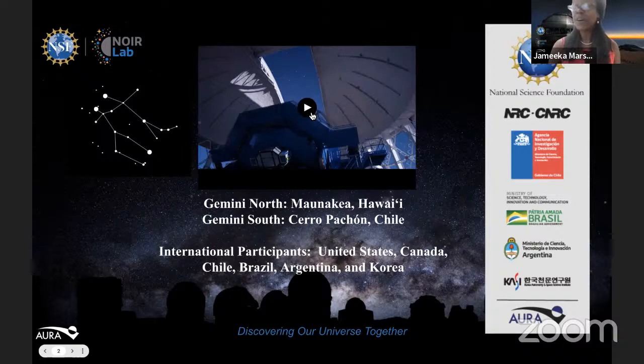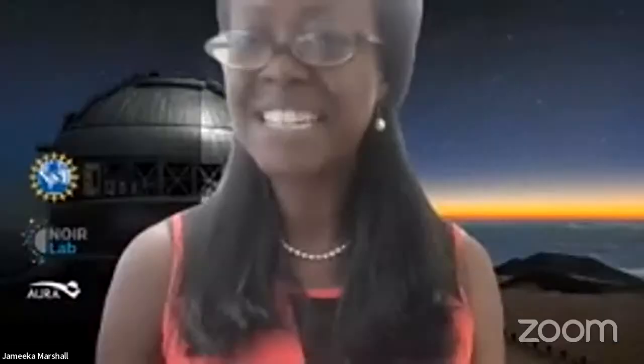Because Gemini Observatory has telescopes in both hemispheres, it can see the entire night sky. After this video is posted on our YouTube channel, you'll be able to download it if you'd like. I'll stop my share and invite my special guest to turn on their video.